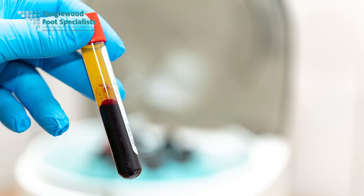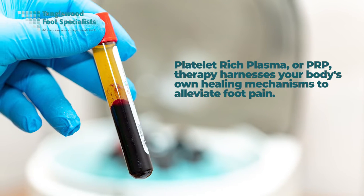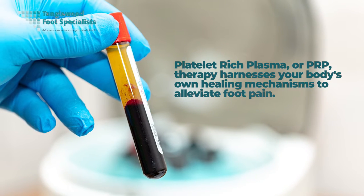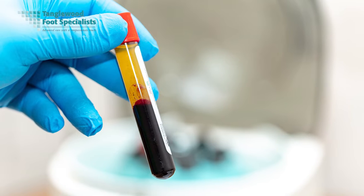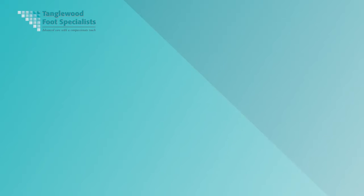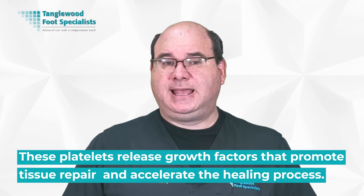Often considered a cutting-edge solution, platelet-rich plasma or PRP therapy harnesses your body's own healing mechanisms to alleviate foot pain. This innovative treatment involves drawing your own blood, which is then spun in a centrifuge to separate the platelets from the other blood components. The resulting platelet-rich plasma is injected back into your body, specifically into the area causing discomfort. These platelets release growth factors that promote tissue repair and accelerate the healing process. It's a minimally invasive procedure performed right here in the office.